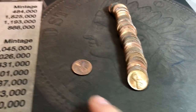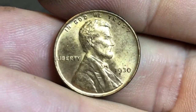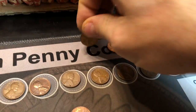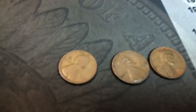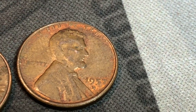Roll 13 and the second coin in is a stunner — almost an ender. Look at this 1930. Wow — that will upgrade my album for sure. Roll 14 had three more wheat cents: a 1934 P, a 1947 S, and a 57 D.